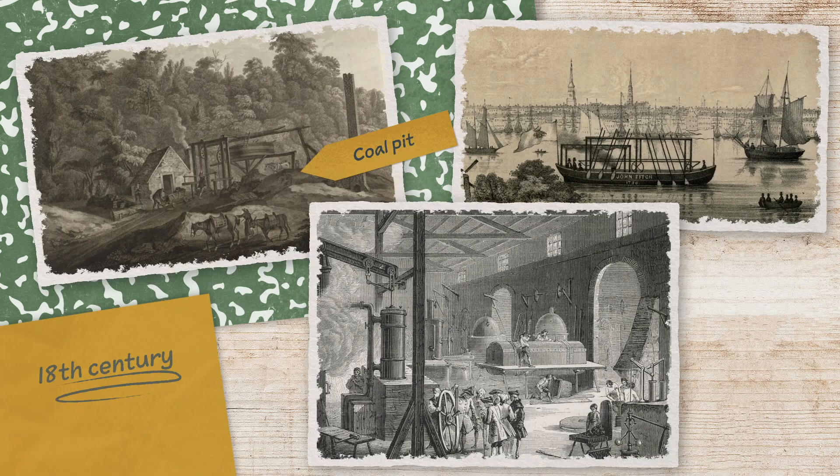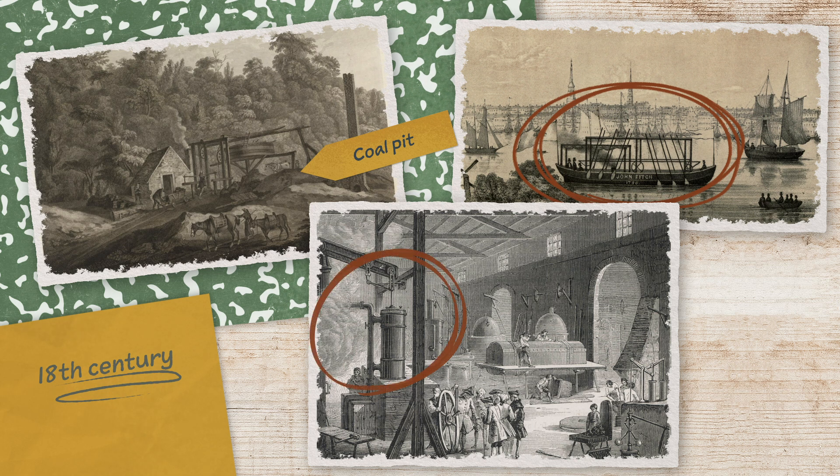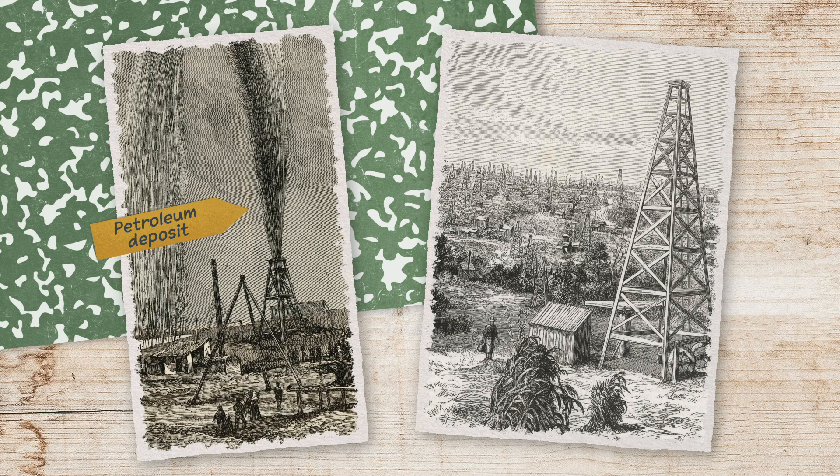Way back in the 18th century, people figured out we could burn coal to power new industrial technologies like steamships and factories. Coal meant people and businesses could get a lot more done, so they went all in. Around a century later, people in the U.S. discovered petroleum deposits deep beneath the ground, and oil became the hot new fossil fuel for industry and agriculture.